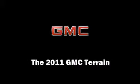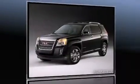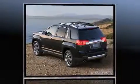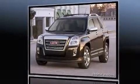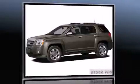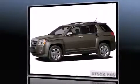Experience driving perfection in the 2011 GMC Terrain. It features a front-wheel drive platform, an automatic transmission, and a 2.4-liter four-cylinder engine. Top features include cruise control, a rear window wiper, one-touch window functionality, and a tachometer.